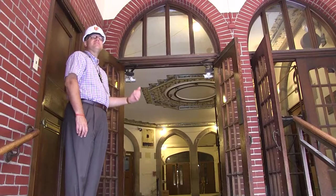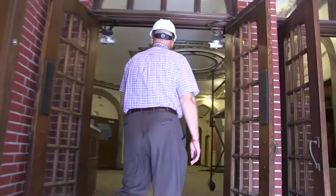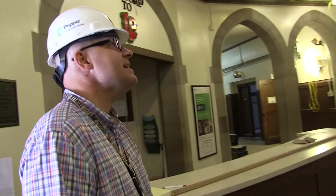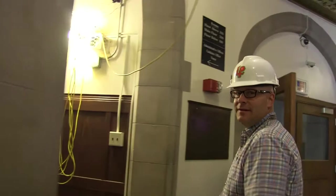We're entering the main building right now, entering under the clock tower. This will become the secondary access point into the building as a result of the renovation. The new main entrance is going to be off of 6th Street. However, we're still maintaining the Chargers Street address as the main address. As you come in here, we're just outside the auditorium doors and you can see that the crews are getting the infrastructure in for the new ceiling.